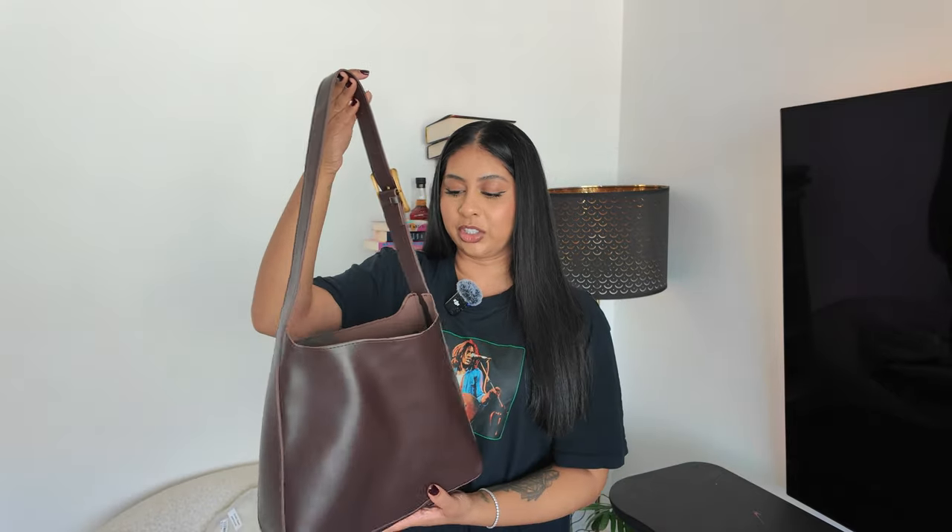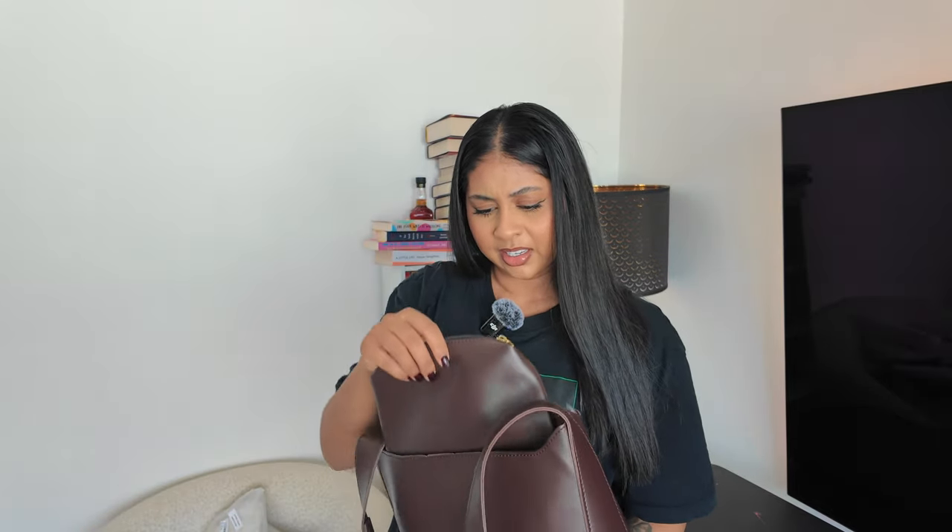Starting with the first one I have unboxed - I actually filmed a little outfit reel. But how cute is this bag? I showed it to my sister and she was like, 'nah, it's giving grandma vibes.' I was like, you don't understand the vision. Anyway, she hates anything brown - so that's kind of subjective. But isn't this such a cute bag, like for work? To my surprise, there's a pouch inside - there's a pouch, people! I love that there's a pouch.